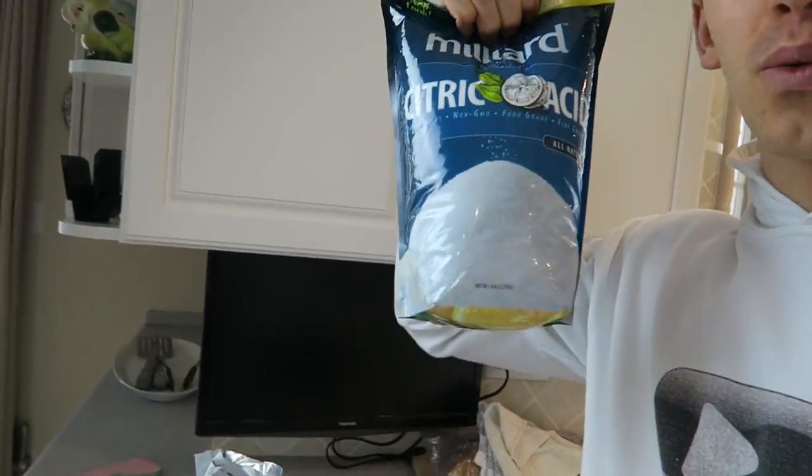That's right, guys. We are working on the secret formula to make the world's biggest Nerf bath bomb. What is a Nerf bath bomb? You're about to find out. While Carter is writing down the secret formula, I can tell you we will need citric acid from last night's video.